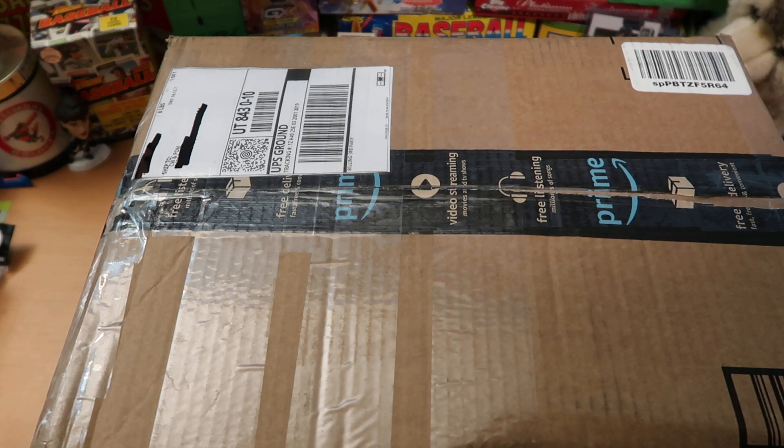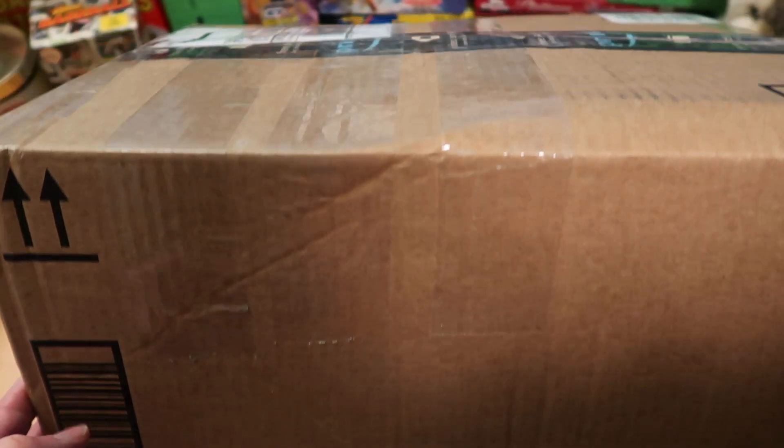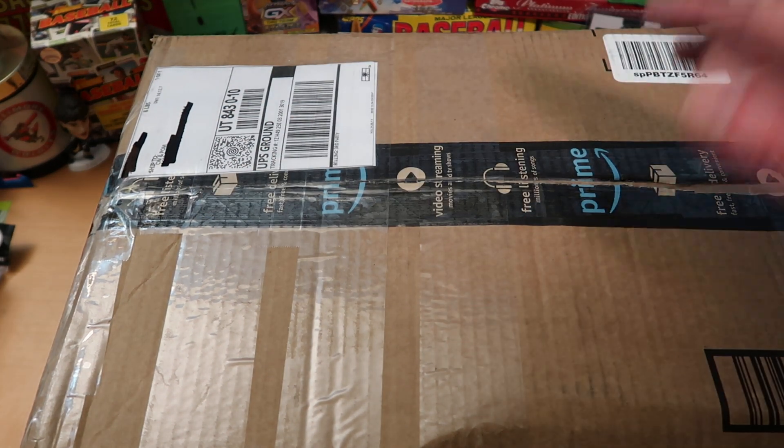Hey everybody, CW here — Card Wolf — because I'm always on the hunt for great cards. Today it is Monday Mail Day and I am here with a pack opening machine. We have a huge, huge, huge package here from Three Good Nerds, and it is addressed to CW and POM, so that is why we are both here.